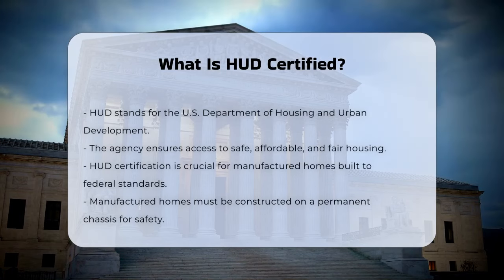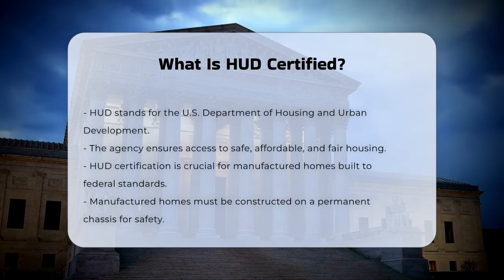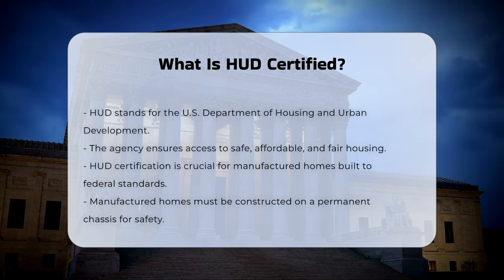HUD stands for the U.S. Department of Housing and Urban Development. It's a government agency that works to ensure everyone has access to safe, affordable, and fair housing.